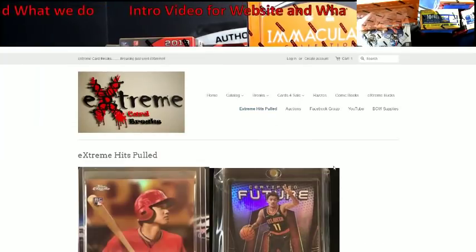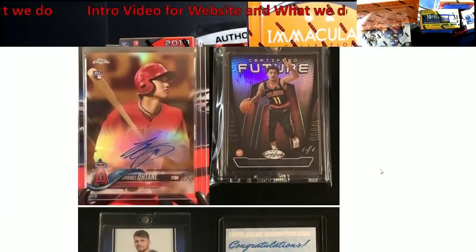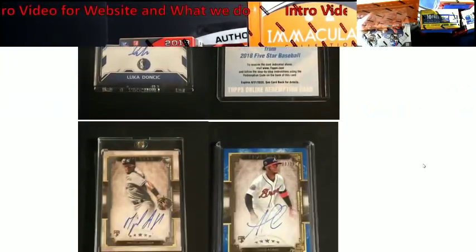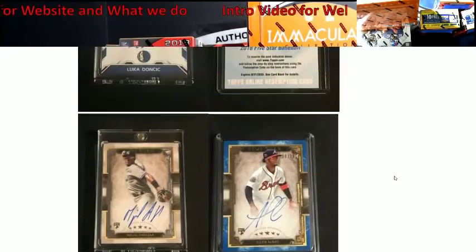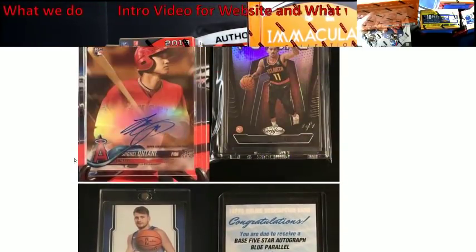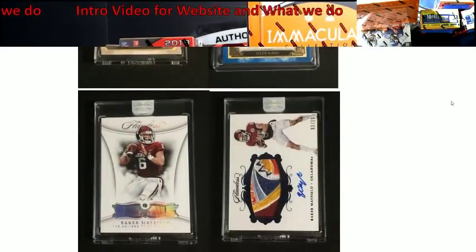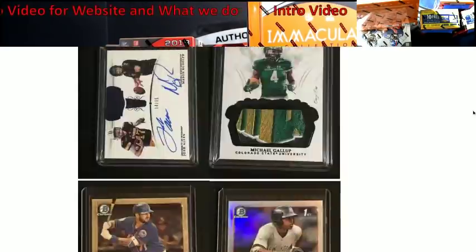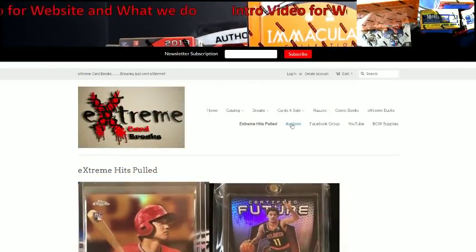Then you've got some of the hits we pulled right here, which we've been updating. I'm trying to get it out to three levels, so I've got to work with coding. You can take a look and see what we've hit in the past — 101 Mayfield Diamond, Ohtani's we've hit, Luka, 101 Trae Young, Ohtani Gold. I try to keep it updated as best I can; sometimes I get too excited, ship, and forget to take pictures. Auctions: you click this and it'll take you to the eBay auction. If we're doing a break or anything on the website that says eBay, just click Auctions and you can bid on it.